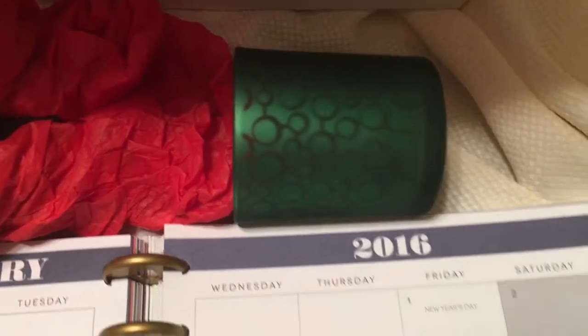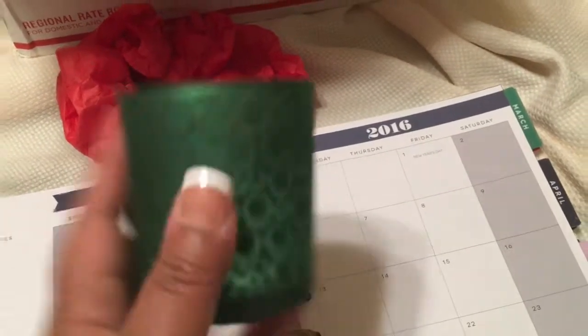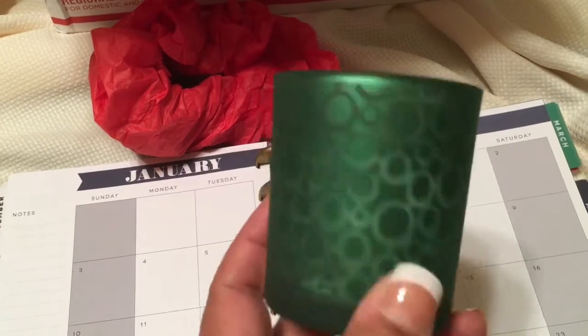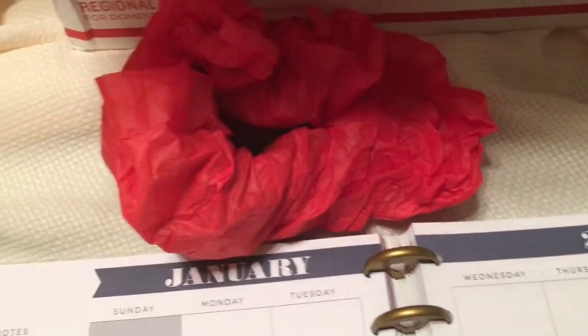The next thing in the box was this beautiful green candle holder. Guys, I love candles and candle holders, and I love this green — the camera doesn't do it much justice, but it's really gorgeous. Now it came with a twin, and the twin was actually damaged during shipping, but it was such a clean break — nothing that a little E6000 won't fix.